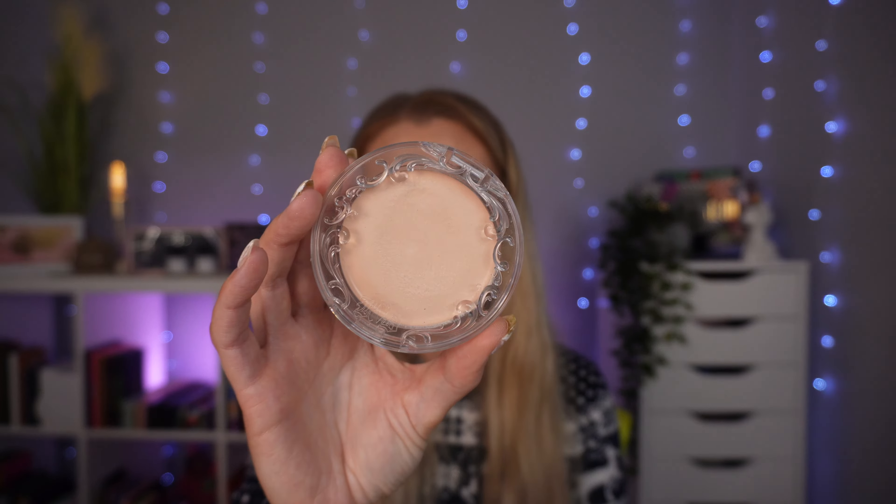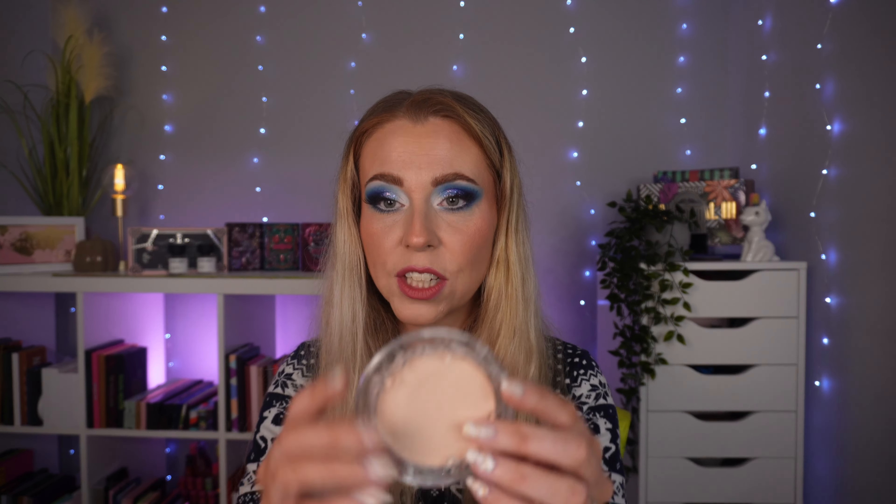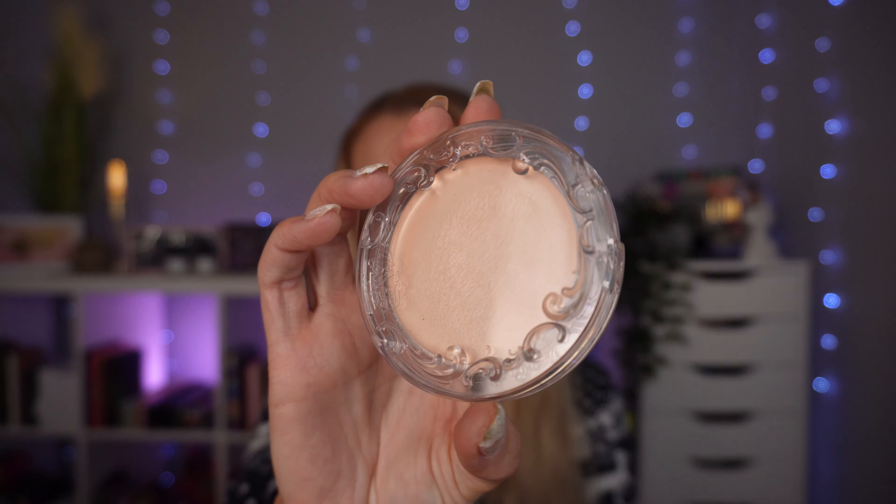Another foundation I absolutely hate that also made me resemble a crocodile is the KVD Good Apple Foundation. I'm actually going to give this to my friend — she said she wants it. It's in Light 006. The packaging is nice but it's plastic, and it's more of a balmy one. People say it's great for dry skin, but it is not great for dry skin. I absolutely hate this — it looked awful on me. I do have a testing video on this one as well. Same reasons as the Zara one, honestly.